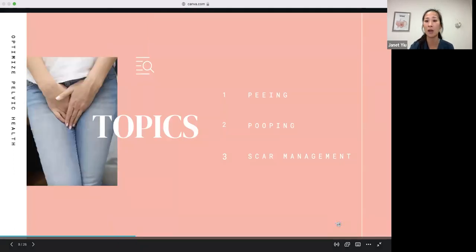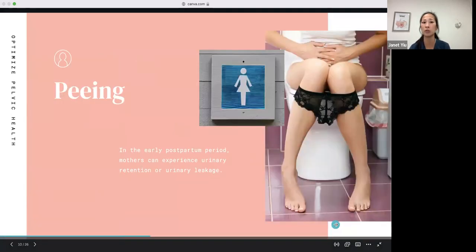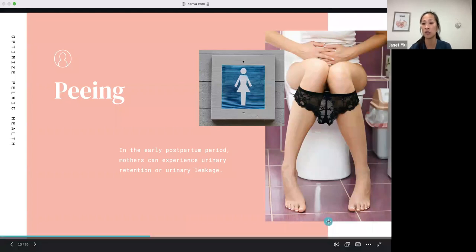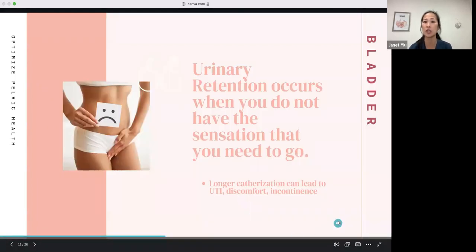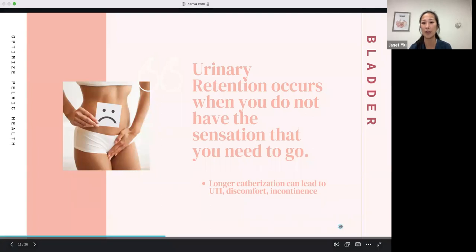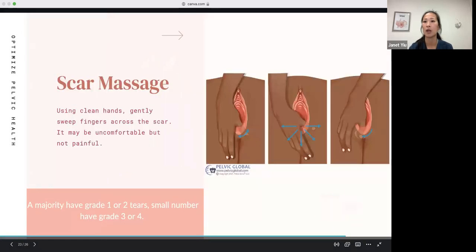Now we'll move to our main topics: peeing, pooping, and scar management — starting with peeing. In this early postpartum period, mothers can experience urinary retention or urinary leakage. Urinary retention is when you don't have the sensation that you need to go to the bathroom. It's more common with catheterization, and longer catheterization can lead to UTI, discomfort, and incontinence.